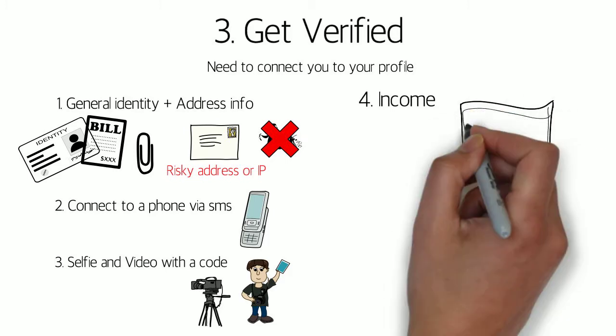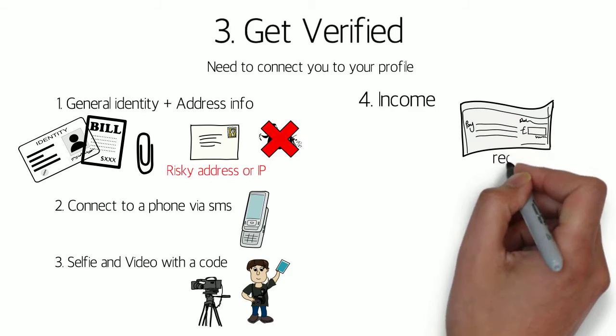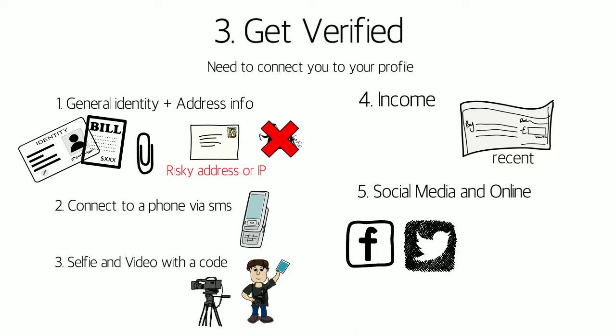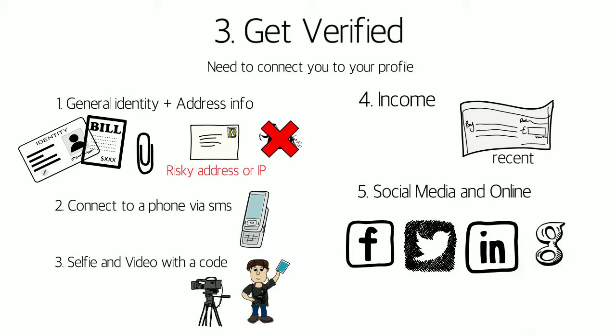But in order to get funded, it's highly recommended to verify all categories possible. This includes submitting recent pay stubs, as well as connecting all your social media accounts. Btcpop currently verifies Facebook, Twitter, LinkedIn, and Google Plus accounts. Make sure you read the directions during this process, as there are strict specifications for document submissions.